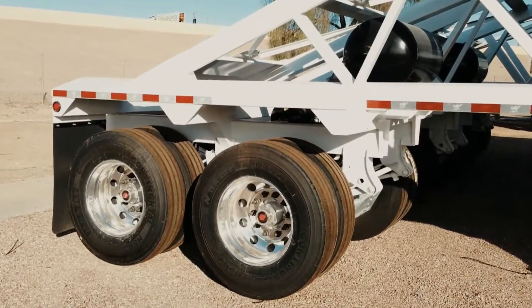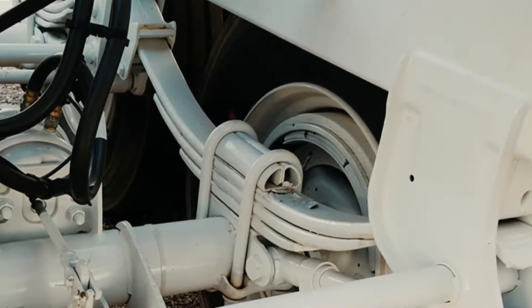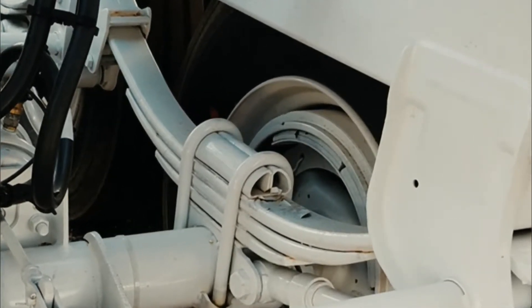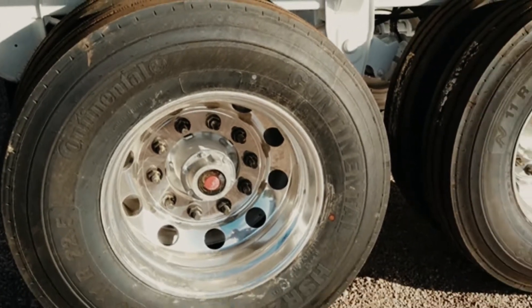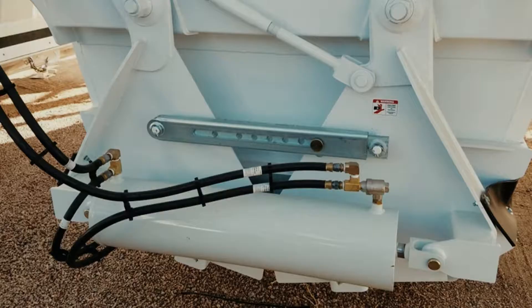It is a tandem axle trailer with a four spring suspension system. The Continental tires are mounted on outer aluminum wheels. The air system is comprised of twin 8-inch cylinders.